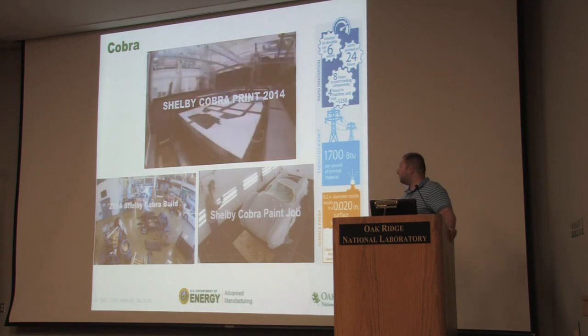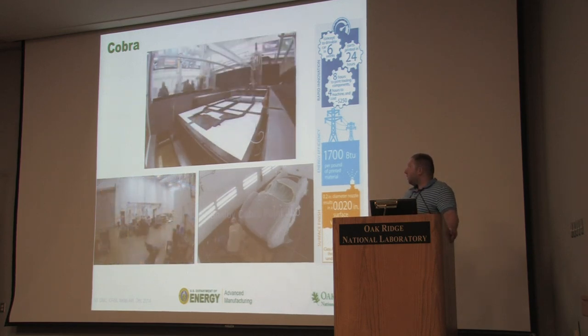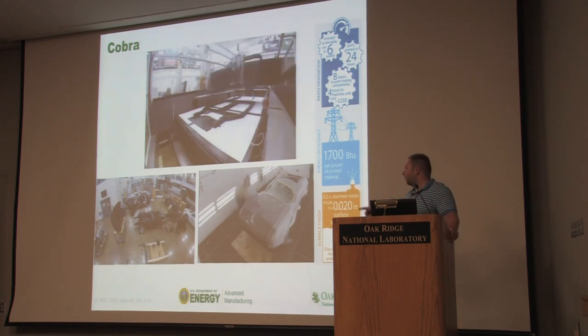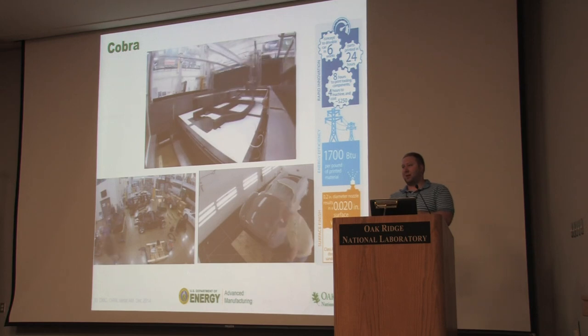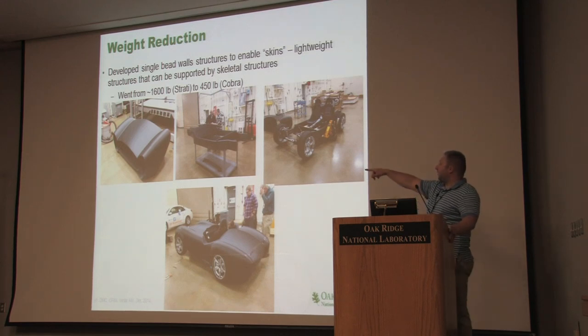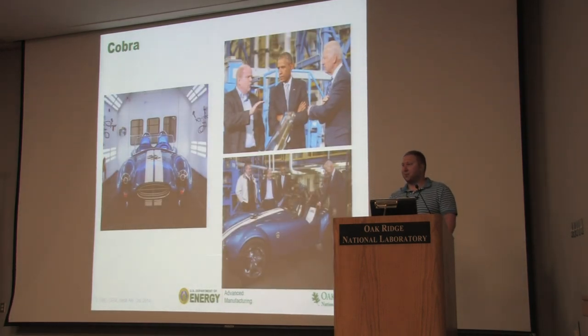In about six weeks total — you can see printing the frame on top, assembling on the bottom left, and painting on the bottom right — we went from nothing to having a car. We did that because we didn't have to have any tools, forms to bend sheet metal over, or anything to make composites with. We could print it all out directly. The pieces included skins, the frame, support structure underneath, and a tub. The vehicle systems bolt onto the front and back. Once painted, it looks like a real Shelby Cobra — a fully functional electric vehicle. It's in the American Museum of Science and Energy in downtown Oak Ridge right now. I highly suggest you go see it before it leaves in August.